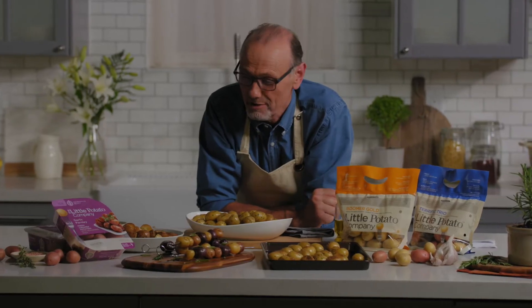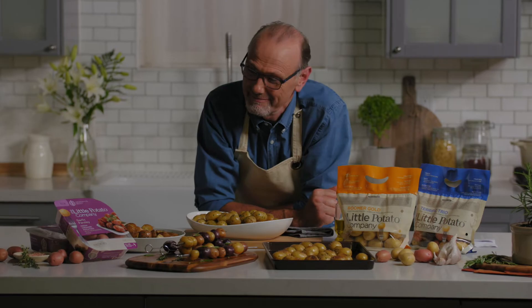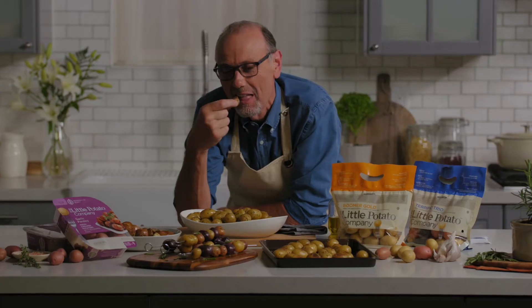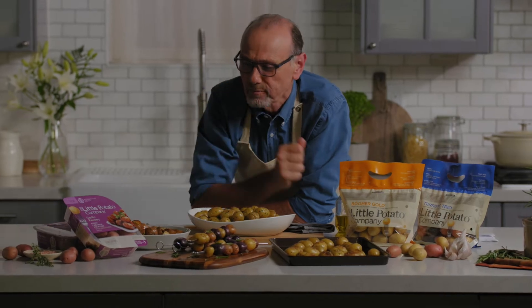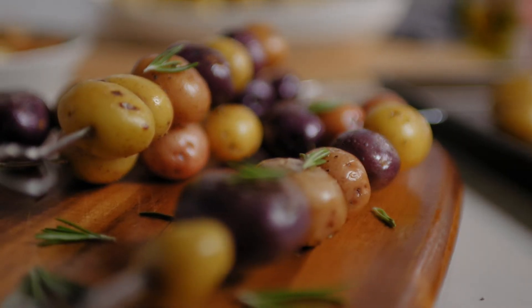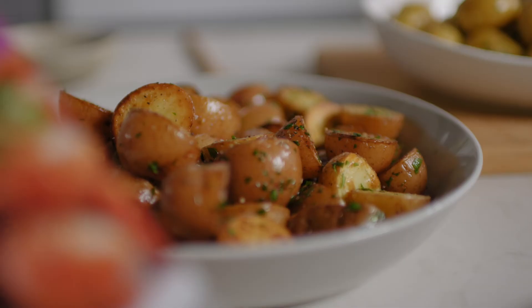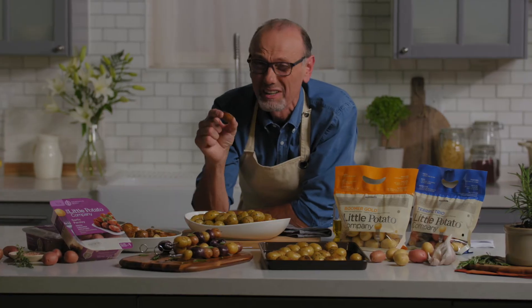But what's most important to me as a chef is how they taste — and they taste absolutely delicious. They're so good.